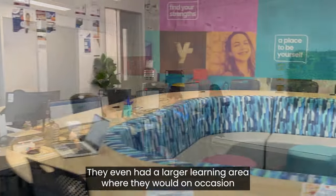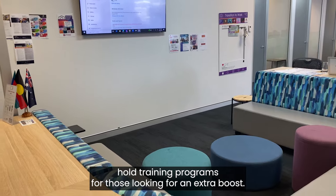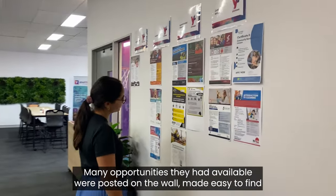They even had a larger learning area where they would on occasion hold training programs for those looking for an extra boost. Many opportunities they had available were posted on the wall, made easy to find.